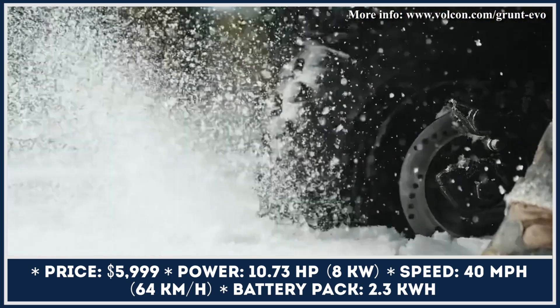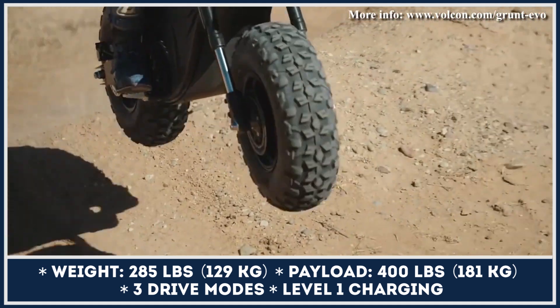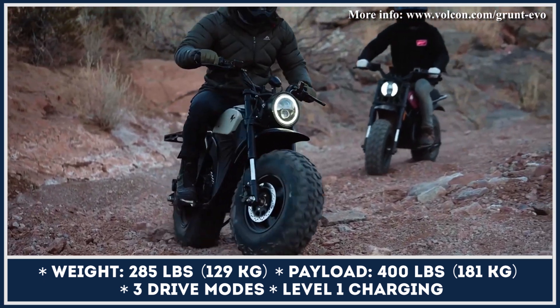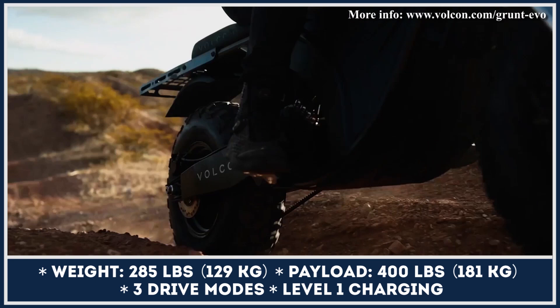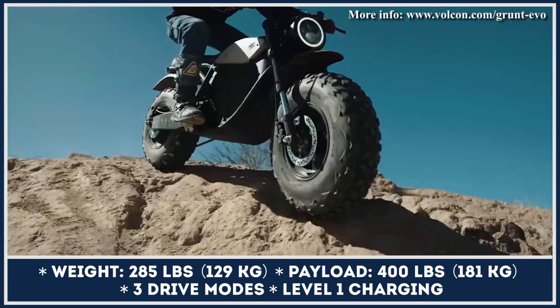The most significant upgrades include a slimmer frame construction with a reimagined swingarm design, the introduction of a Gates carbon belt drive system instead of a chain drive, a front 43-millimeter inverted fork now paired with a Walker Evans Racing rear shock, and finally a restyled seat, new foot-peg ergonomics, and frame-mounted electrical components that give the bike a cleaner look.